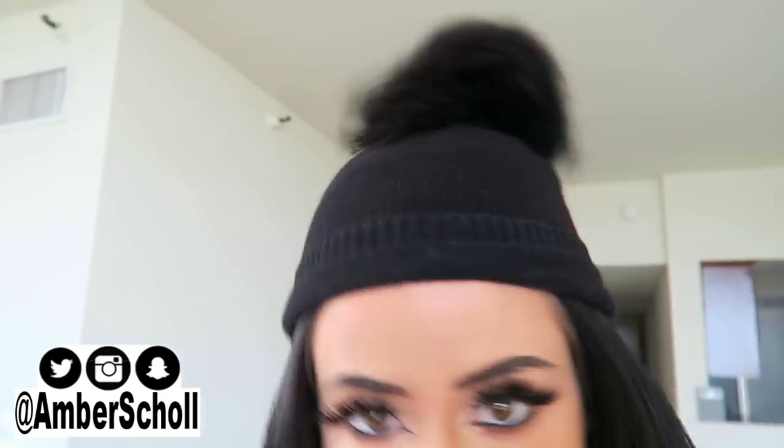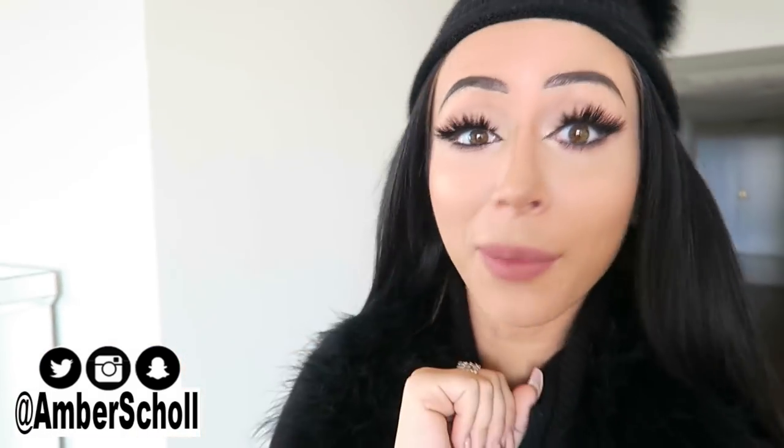Good morning you guys! Greetings from Amber the Fuzzy Bunny today. Of course it's a faux fur bunny, you guys know that, but it can still be cute. So today I'm going to go ahead and do a quick little video for you guys — a DIY very extra bathroom makeover.